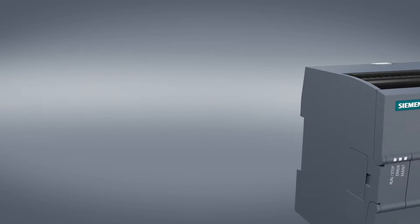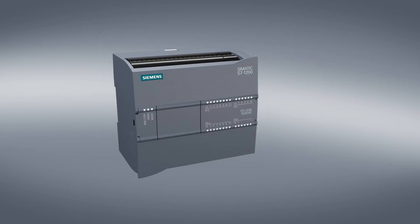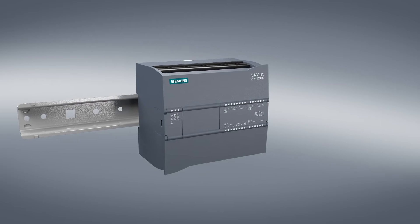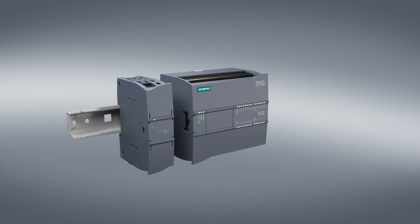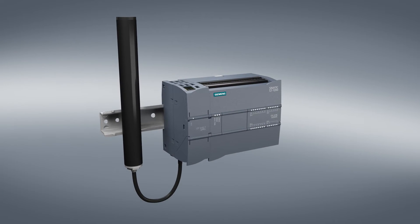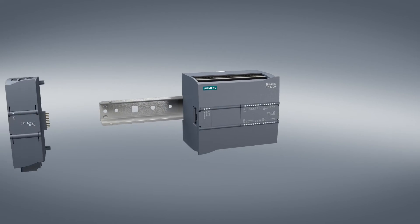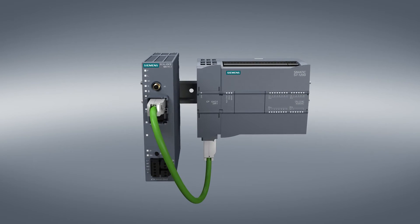The SIMATIC S7-1200 is the smallest and most compact RTU. The controller takes care of simple monitoring and control tasks, and its modular design makes it expandable for all communication tasks. Frequently used connections include mobile radio networks and the Internet. Even standardized protocols such as DNP-3 and IEC-6870 can be used.